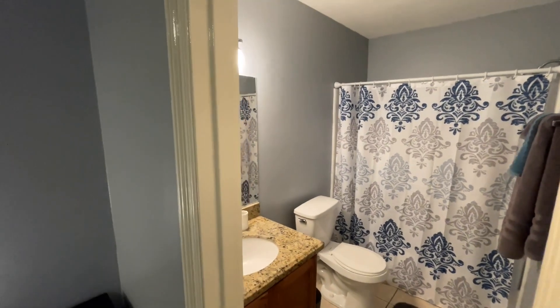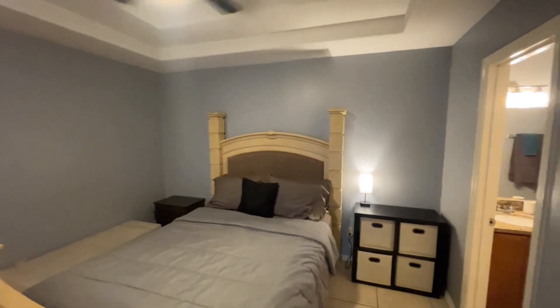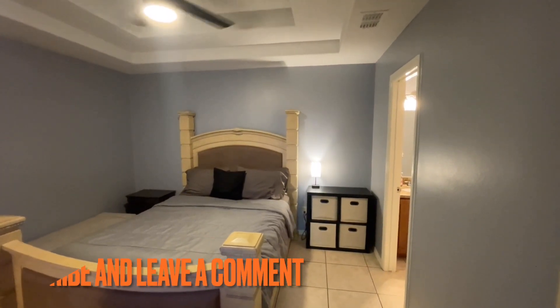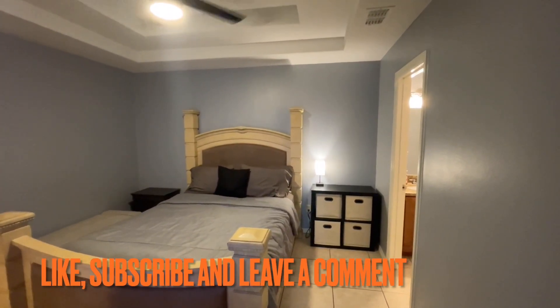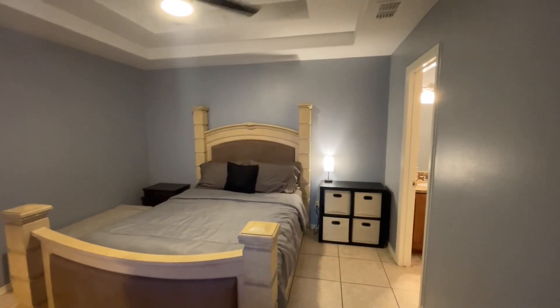If you feel scared that you can't really host anybody, like I said, you can always rent the place out when you're not here, making some extra side income for 2023. If you have any questions, make sure you like and subscribe and follow me through the year. We're going to see if we can make more money and grow with short-term rentals and other hustles.